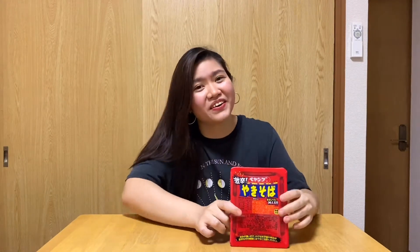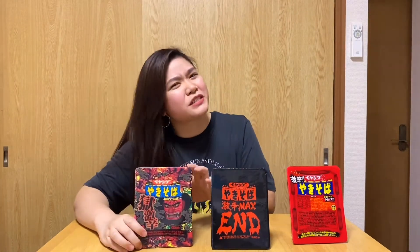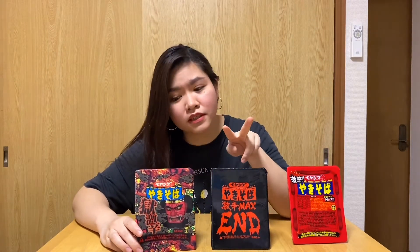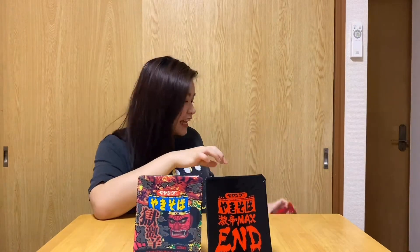So for the first yakisoba, we have this original spicy yakisoba. But apparently they think this is not that spicy, so they made another one — the Max End Spicy Yakisoba. And there are people who say that's not spicy either, so they made another one: the world's spiciest yakisoba, actually compared to the Korean Samyang x2 noodles. Today we're going to try the two spiciest ones, since based on reviews these are the spiciest. Let's say goodbye to the original — today we're going to torture ourselves and eat these two spiciest yakisoba.